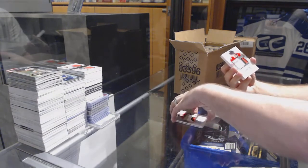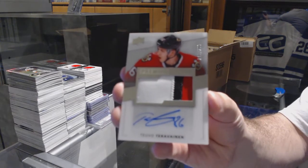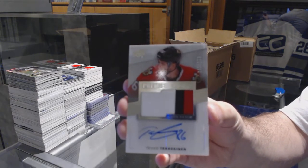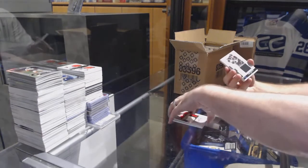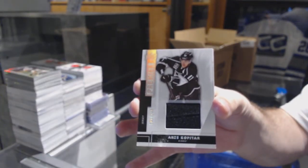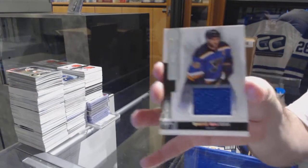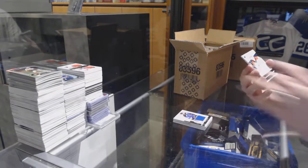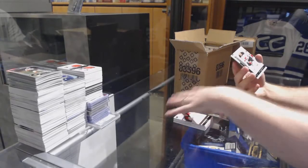For the Chicago Blackhawks, to $299, three-color rookie patch auto, Teuvo Teravainen. For the LA Kings, number to $125, Anze Kopitar. St. Louis Blues to $125, David Backes base jersey. For the Carolina Hurricanes, $299, Patrick Brown rookie auto, and for the Devils, to $249, Seth Helgeson.